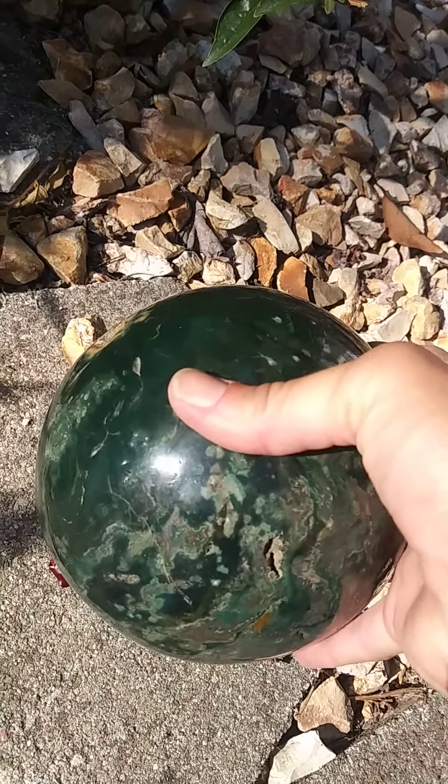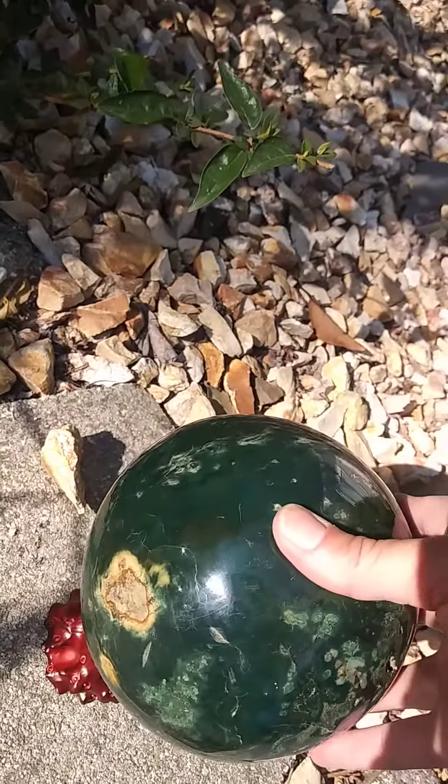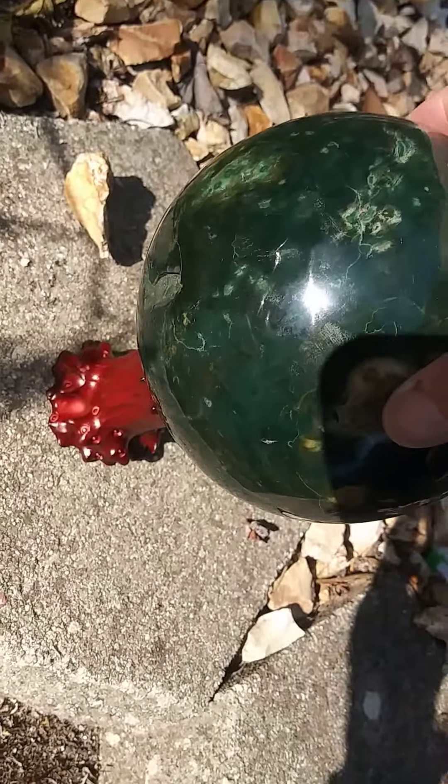This beauty is over seven inches. This is an ocean jasper sphere from Kabambi in Madagascar. This is out of my private collection.